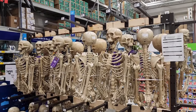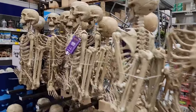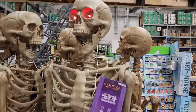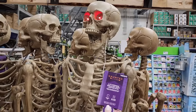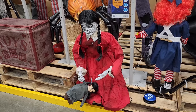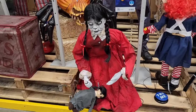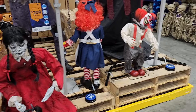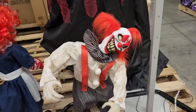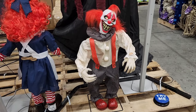$35 — that's a good price! Five-foot poseable skeleton with lighted eyes for $35. No price on her — I don't know where she came from or what she does. Also there's this scary guy here — no price and he has a bit of a problem standing up straight.